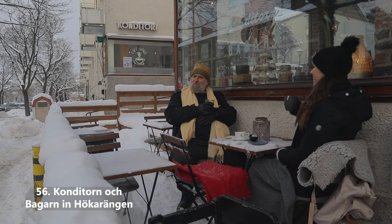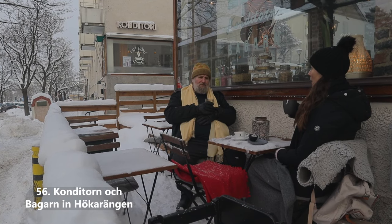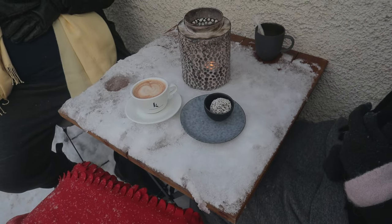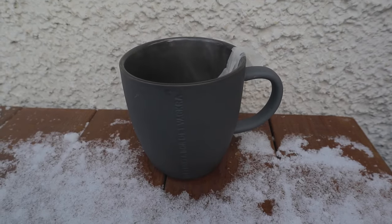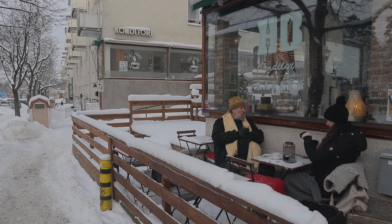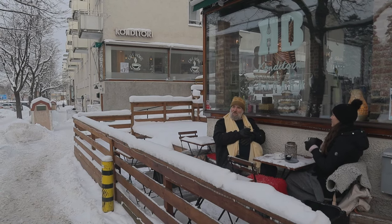Have a fika out in the freezing cold — Swedish people don't let any weather stop them from enjoying a fika. This place is coincidentally really nice. It's all the way down in Hökarängen, but if your Airbnb is in South Stockholm, Konditorn och Bagen in Hökarängen is great — so go here.